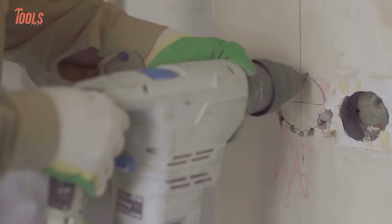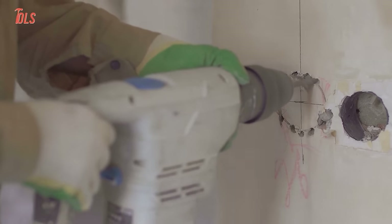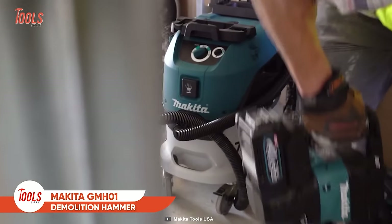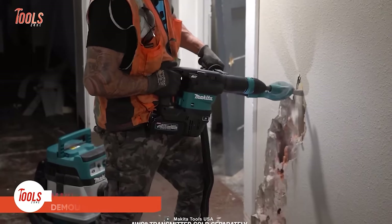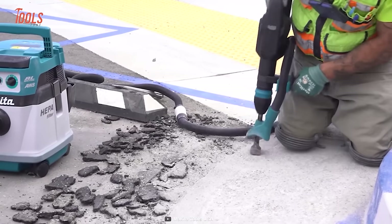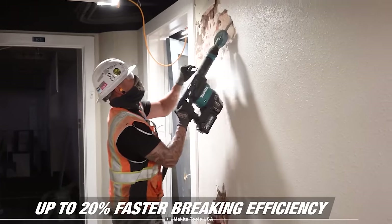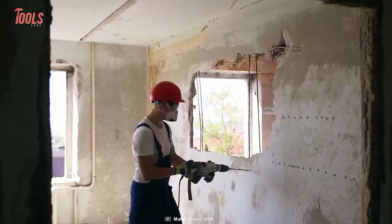If you have some heavy-load applications, you'll want to rely on this Makita GMH-01 40-volt demolition hammer. This hammer delivers the speed, power, and runtime for corded demands with cordless convenience. Surprisingly, the GMH-01 allows you up to 20% faster braking than an equivalent corded hammer, so dragging messy cords around your workshops are in the past now.